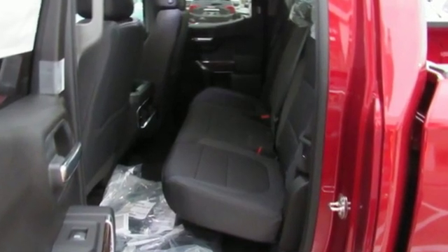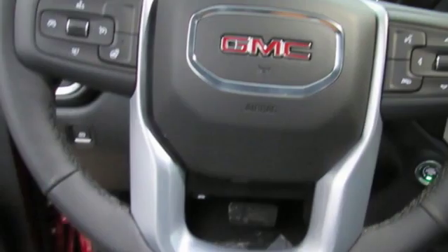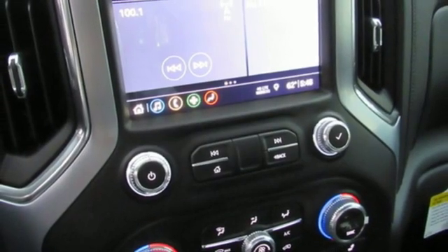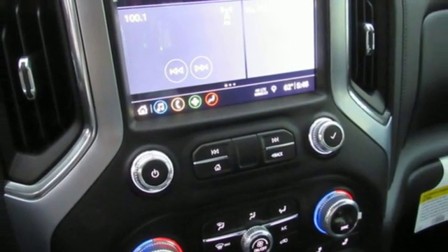Bluetooth streaming audio, power heated mirrors, manual tilting steering column, doors and push button start proximity key, leather and metal look steering wheel.